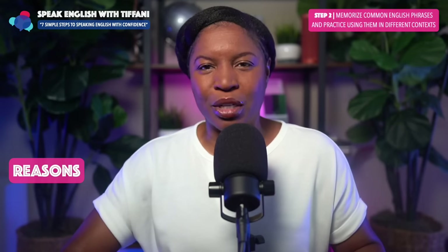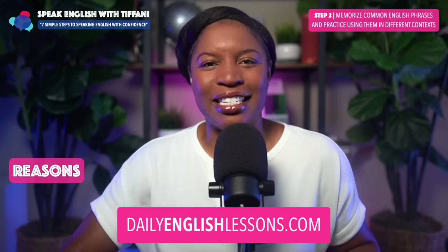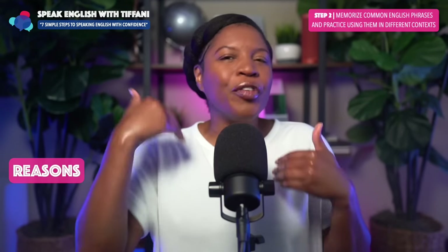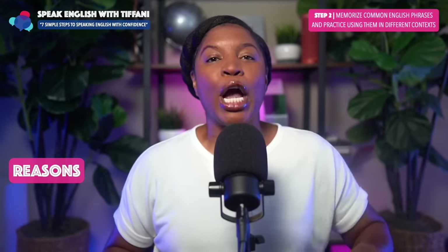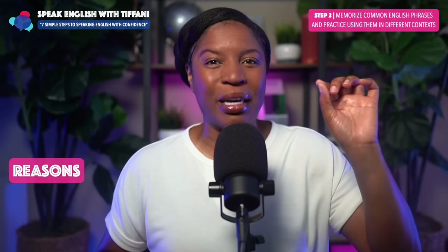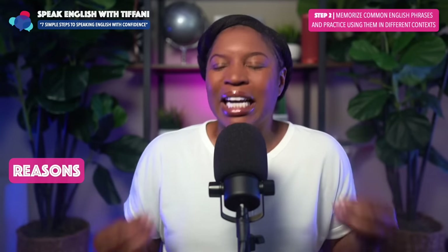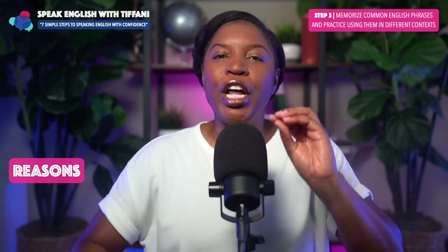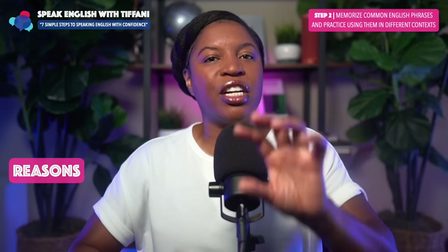I taught them the word 'elated,' then I said, what are you elated about in the morning? 'I'm elated to wake up early in the morning because I love exercising.' What are you elated about in the afternoon? 'In the afternoon, I always feel elated because I get to spend time with my best friend.' You see what's happening — you're learning a new phrase, a new word, but you're immediately applying it to different situations.